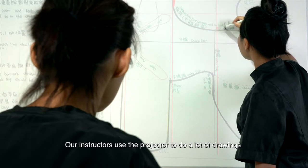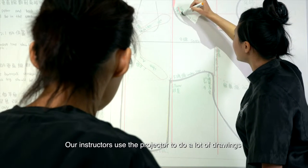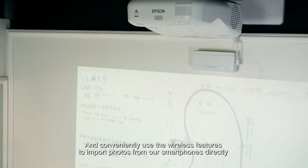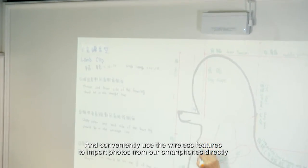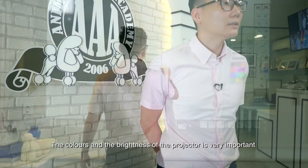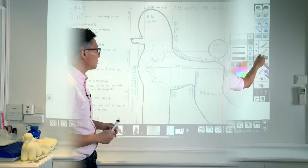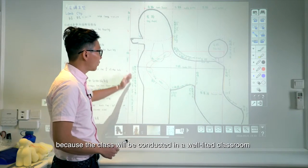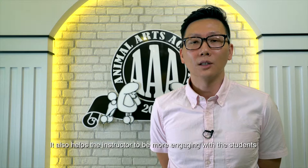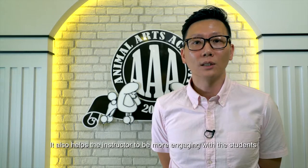Our instructors use to do drawing a lot, and we can also conveniently use the wireless features where we can import photos directly from our smartphones. The colours and the brightness of the projector are very important because the class is conducted in a well-lit classroom. It also helps the instructor to be more engaging with the students.